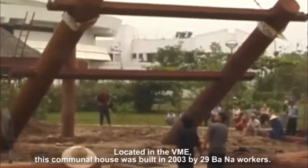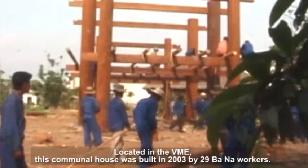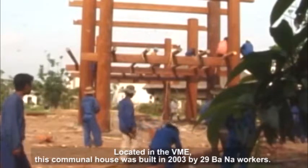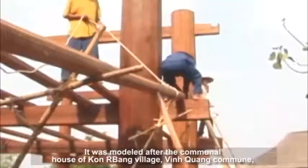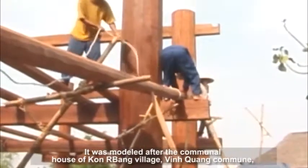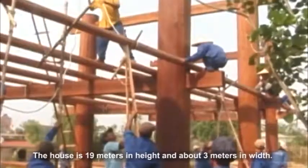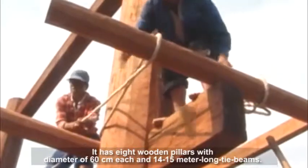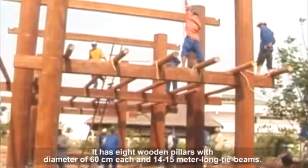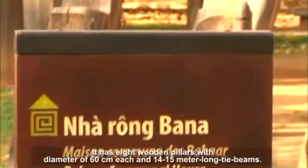Located in the VME, this communal house was built in 2003 by 29 Vienna workers. It was modeled after the communal house of Khonbang village, Vinequang commune, Khontem city. The house is 19 meters in height and about 3 meters in width. It has 8 wooden pillars with a diameter of 60 centimeters each and 14 to 15 meter long hardwood beams.